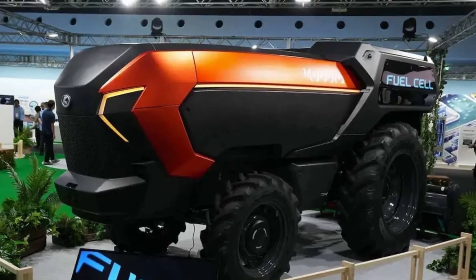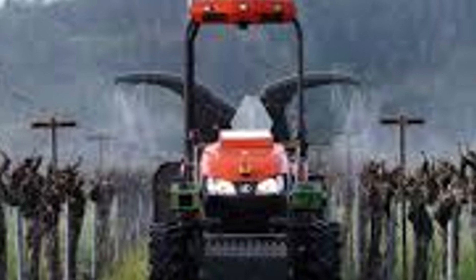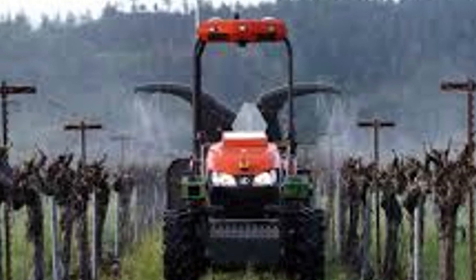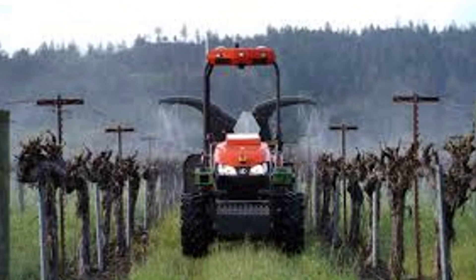Kubota, the Japanese engineering giant, has just pulled back the curtain on what they're calling the world's first hydrogen fuel cell tractor with full self-driving capabilities. And let me tell you, this thing is a game changer on every single level.